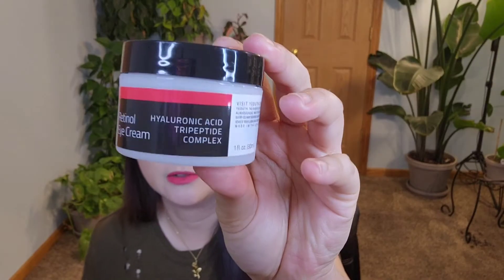My biggest concern was the hyaluronic acid. Depending on how a company formulates their hyaluronic acid, it can sometimes make me break out. This one does not give me any negative side effects in regards to breaking out, rashes, or itchiness at all.